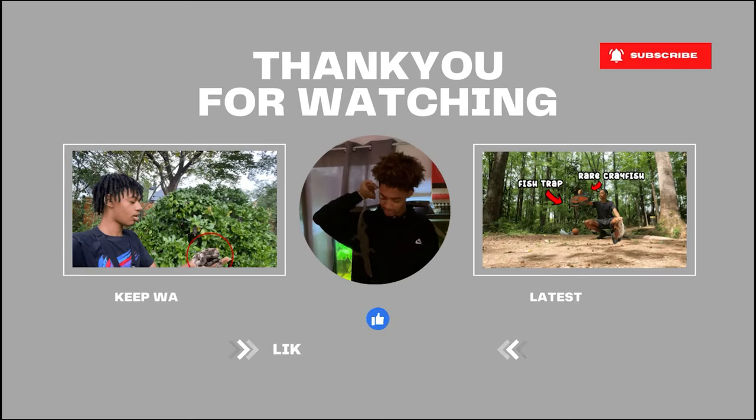I was also able to hold an all-white leucistic blue-eyed ball python, which was crazy. The white was just popping on it, and it had blue eyes — not super bright blue, but still blue. Hope you guys enjoyed today's vlog and I'll catch y'all on the next episode — peace out.